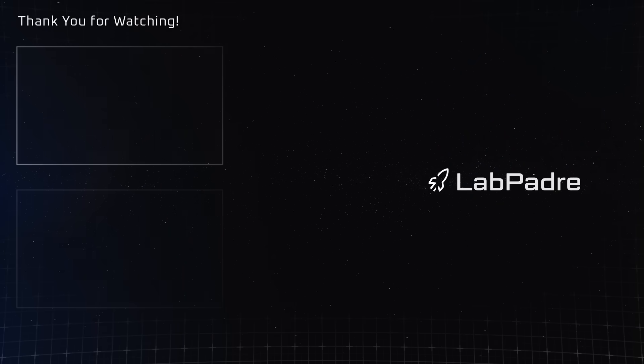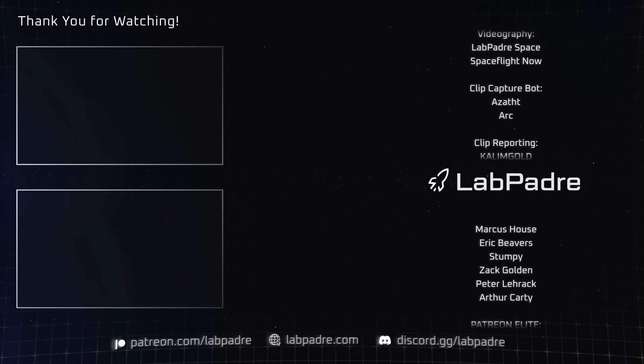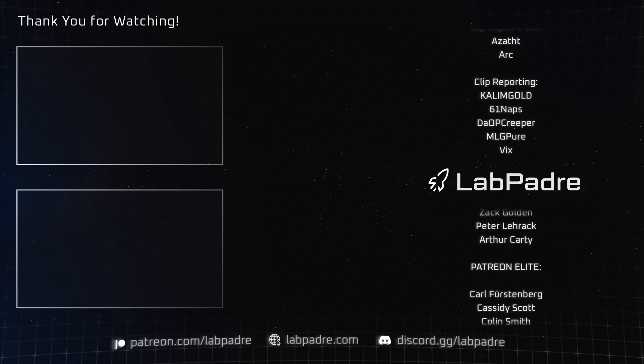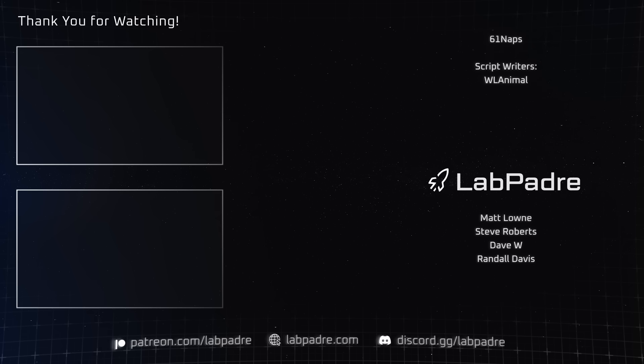And there you have it, another SpaceX and Starbase weekly update brought to you by LabPadre. Don't forget to hit the like and subscribe button if you haven't already, and we'll see you next week. Thanks for watching. LabPadre out!